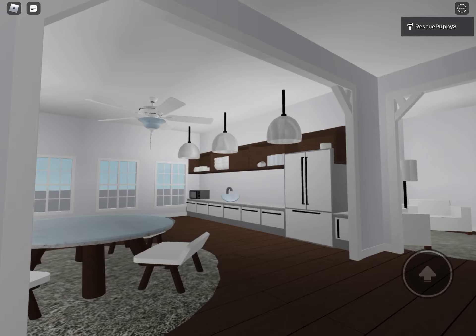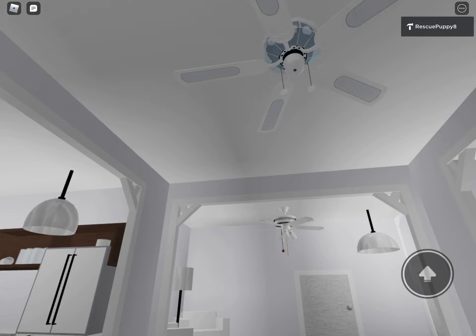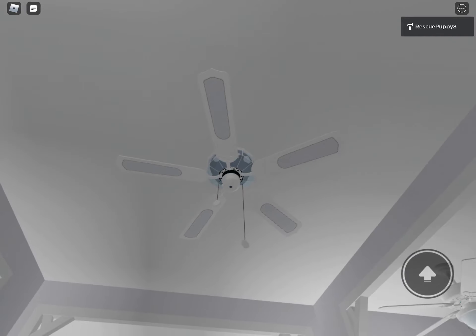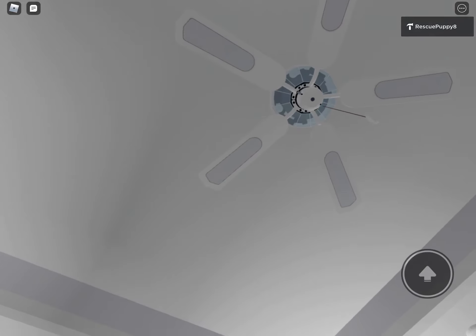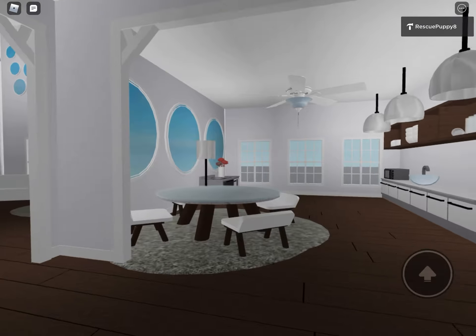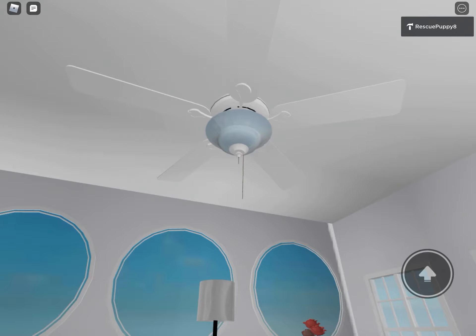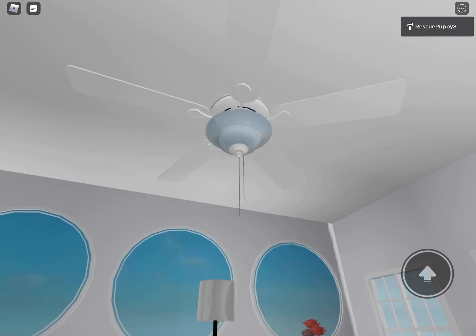Anyway, how about we move on to in here. Oh, I really like this one — this is a Sixes Fan Co Moonbeam ceiling fan. Looks really cool, cane blades, in the kitchen dining area here. And here we have this 52-inch Hunter Berkeley.